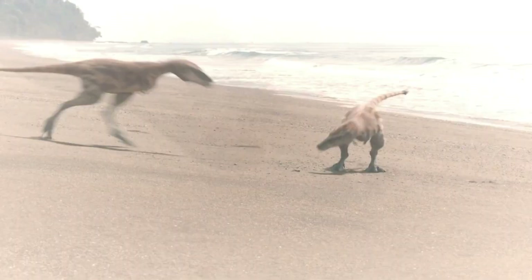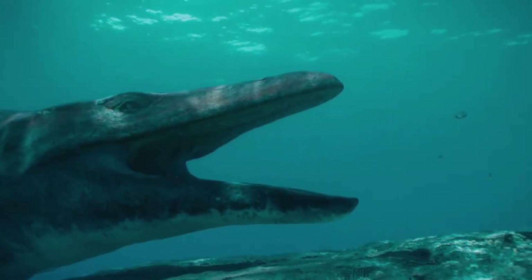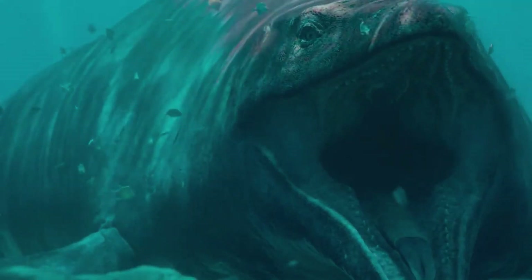And if all else fails, you can always steal supper from someone else. This is Hoffman's Mossasaur, one of the largest marine predators.